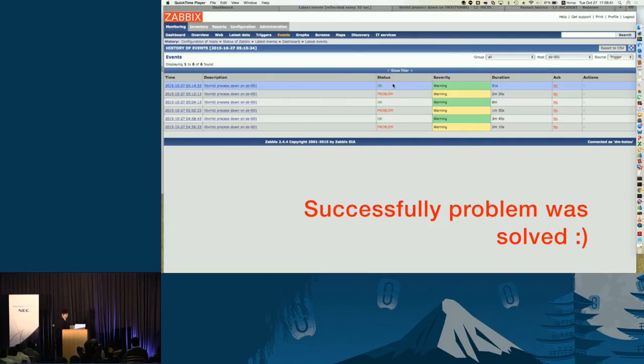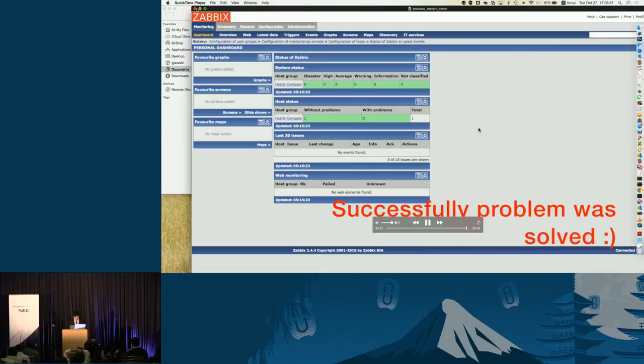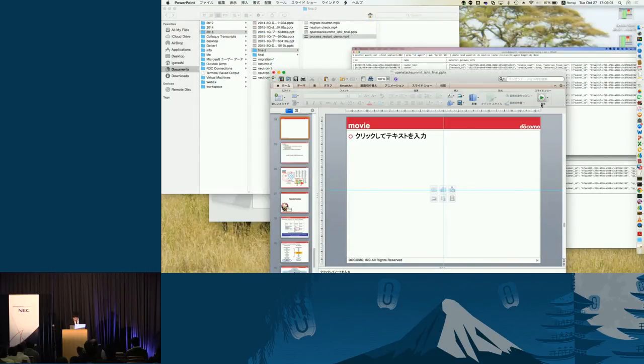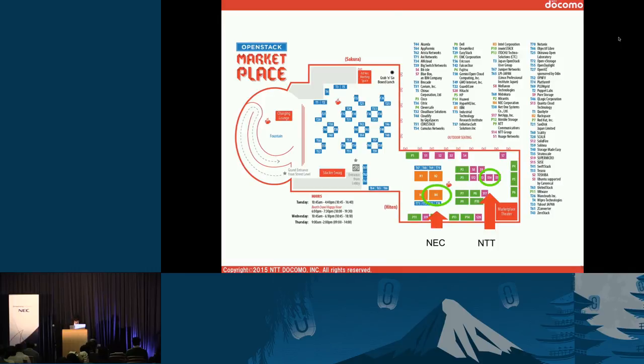These two things — preventing troubles and making initial responses to troubles — are the two important things to operate OpenStack. We also have exhibitions at the NEC and NTT Docomo group booths, so you can try these demos there — please come. If you want to make contact, please reach out to us.